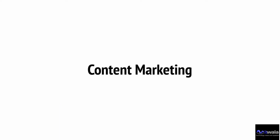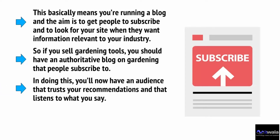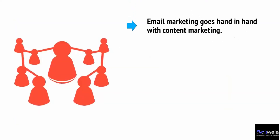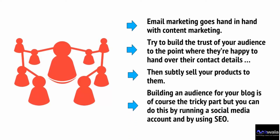Content marketing is also a fantastic tool. This basically means running a blog with the aim of getting people to subscribe and look for your site when they want information relevant to your industry. If you sell gardening tools, you should have an authoritative blog on gardening that people can subscribe to. In doing this, you'll have an audience that trusts your recommendations, and you can recommend your own products and even provide special offers. Email marketing goes hand-in-hand with content marketing — build the trust of your audience to the point where they're happy to hand over their contact details, then subtly sell your products to them.